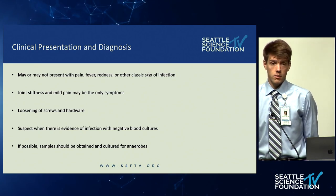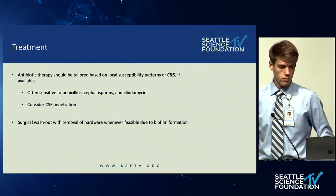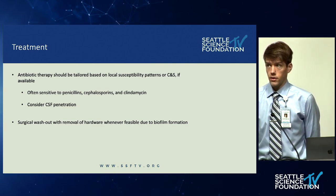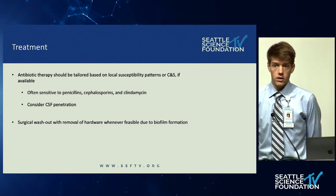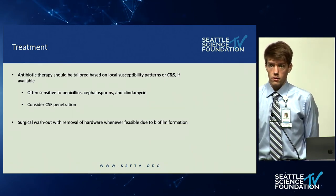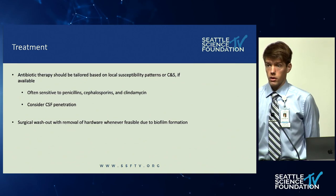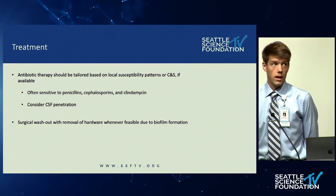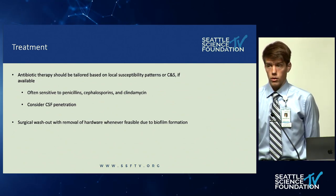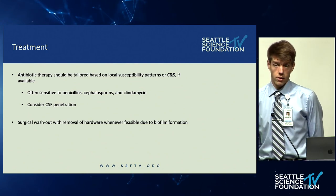Be sure if a sample is obtained during re-operation that it's cultured for anaerobes. Treatment is with antibiotic therapy, tailored to culture and sensitivity if available. Most often these are sensitive to penicillin, cephalosporins, clindamycin, and if there's a serious infection, carbapenems. Make sure you're picking an antibiotic with good CSF penetration, and tailor to local susceptibility patterns whenever possible. Surgical washout with removal of hardware, if practical, is also important due to the biofilm formation.